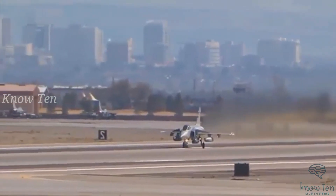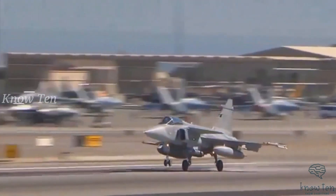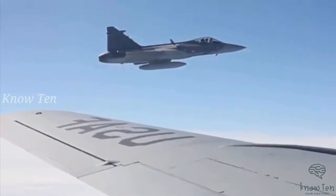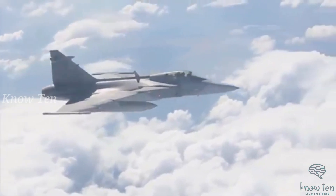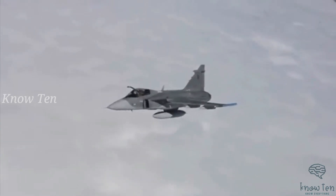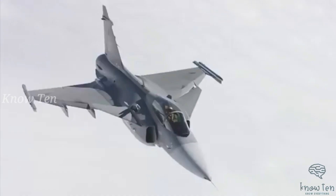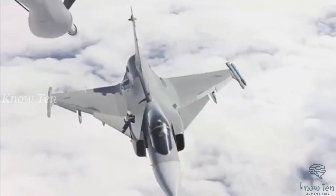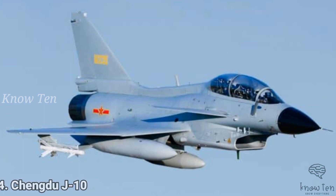Number 5: Saab JAS 39 Gripen. The JAS 39 Gripen is equipped with fully integrated avionics, modern weapons, and advanced technologies complementing its ability as a multi-role fighter. One superior edge, which was an initial design requirement, is its ability to take off fully loaded from a snow-covered runway of only 800 meters. It also has a 10-minute turnaround time for refueling, rearming, and carrying out inspections. The JAS 39 Gripen is powered by a Volvo RM12 low-bypass afterburning turbofan with a maximum military thrust of 12,000 lbf and 18,100 lbf with afterburner.